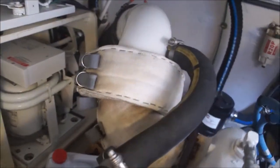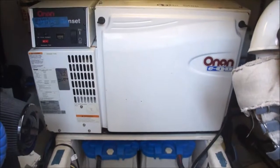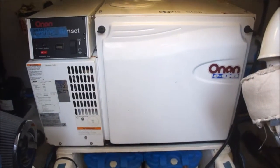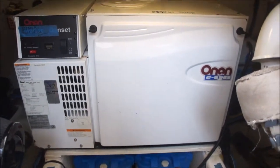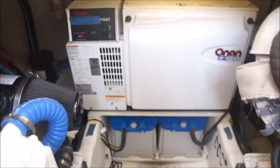Keep turning it around and you'll see our generator. There's the generator, and then I'll have Amy walk out of the engine room just to show the access from above, and then that's it.